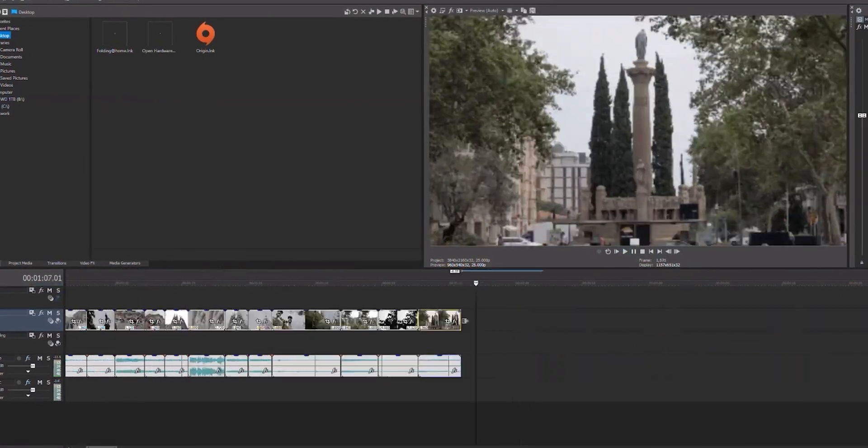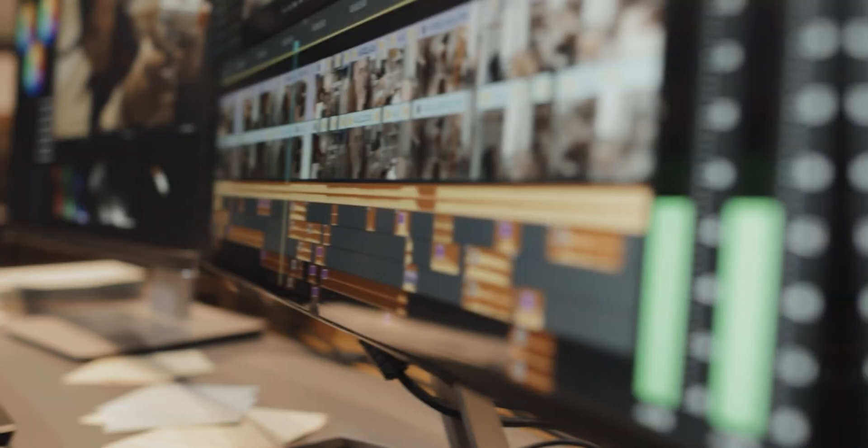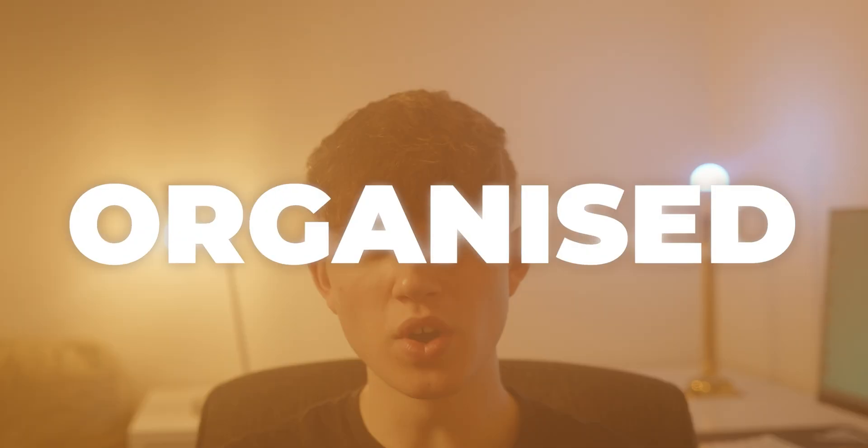Video editing can be a long and sometimes painful process. Tens or even hundreds of raw clips needing to be sorted through, organized and put together into a video, sometimes as short as only a few minutes.